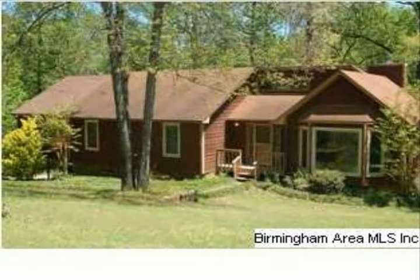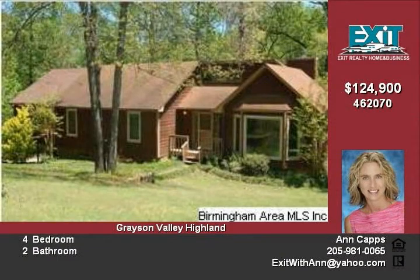This home is approximately 2,400 square feet according to tax records. A large family home in a well-kept neighborhood.